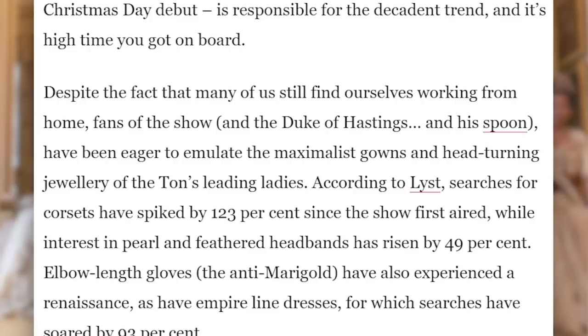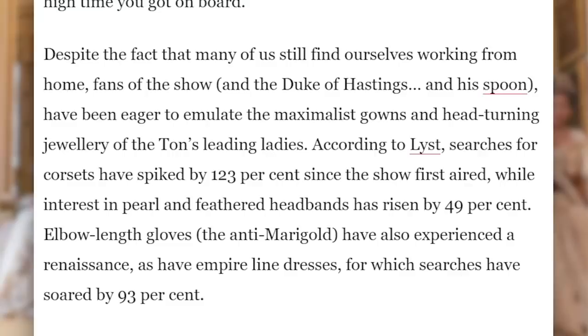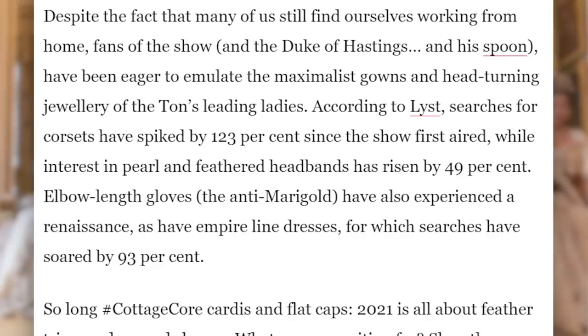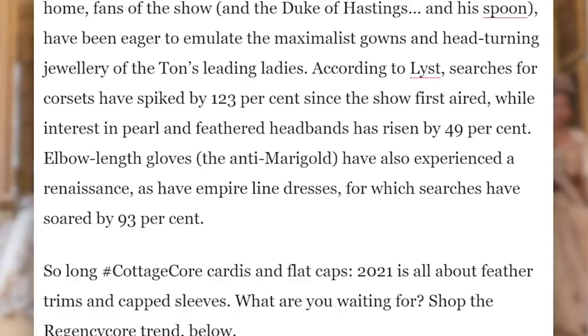According to Lyst, searches for corsets have spiked by 123% since the show first aired, while interest in pearl and feathered headbands has risen by 49%. Elbow-length gloves have also experienced a renaissance, as have empire-lined dresses, for which searches have soared by 93%. So long, cottagecore cardigans and flat caps — 2021 is all about feather trims and cap sleeves.